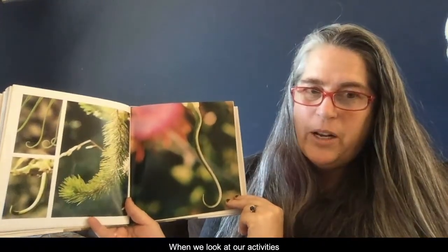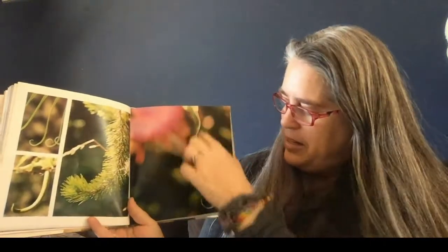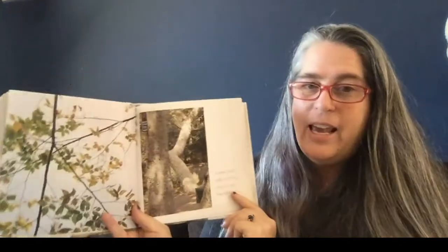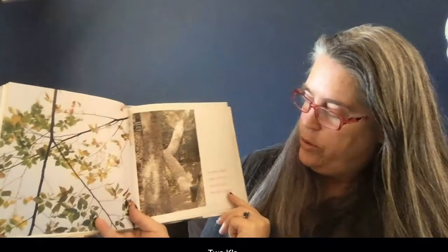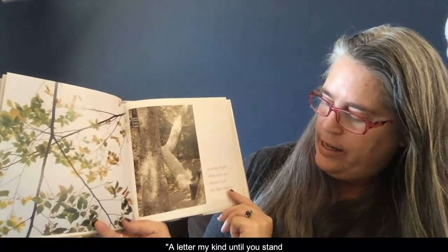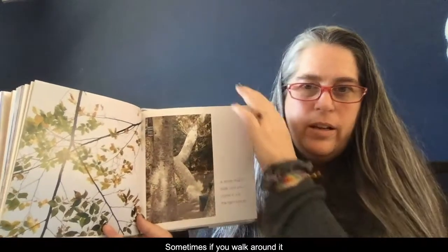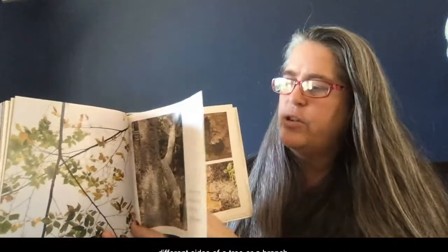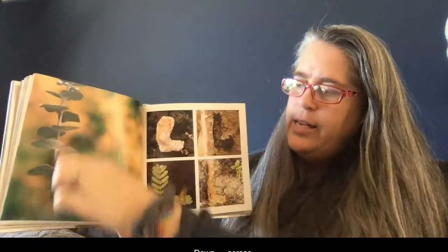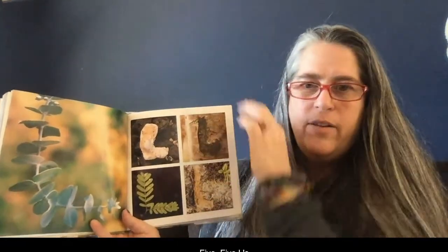J — when we look at our activities, I'm going to show you some creative things to make J with. Look at this — a long J! K — two K's: one, two. A letter might hide until you stand in just the right place. Sometimes if you walk around, it looks different on the different sides of a tree or a branch. L — down, across. I count five L's. I wonder how many L's you'll find.